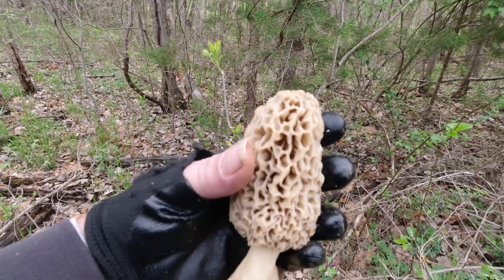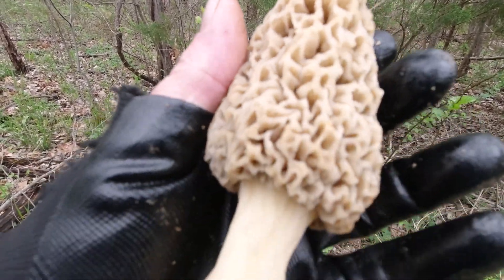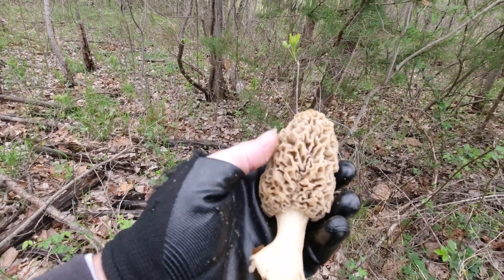God, that is beautiful. That's a steak. That's a thick-walled, beautiful mushroom.